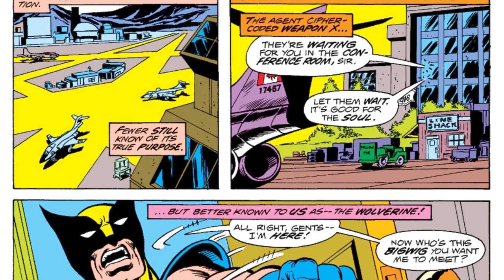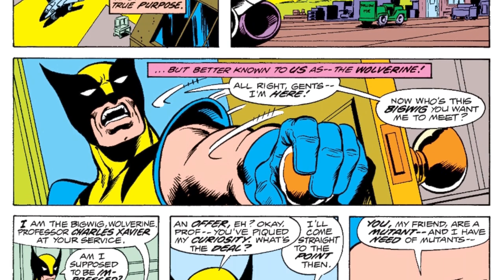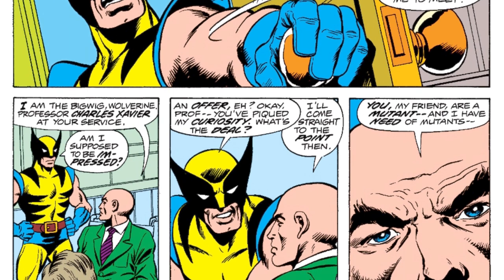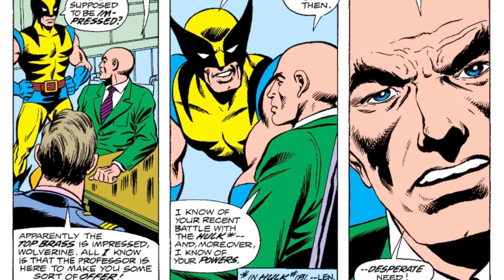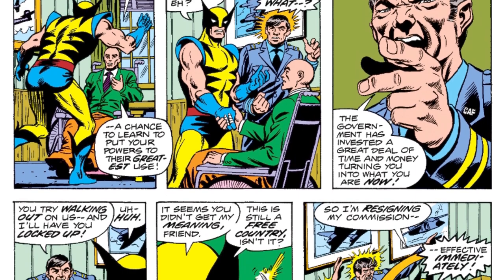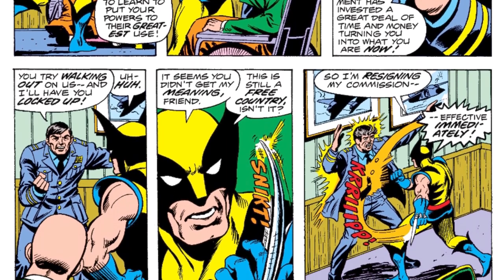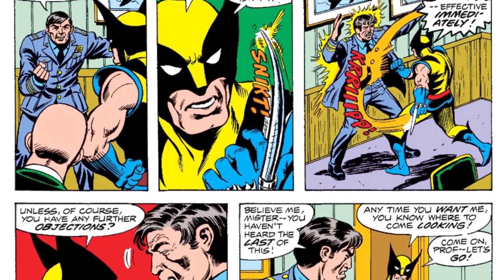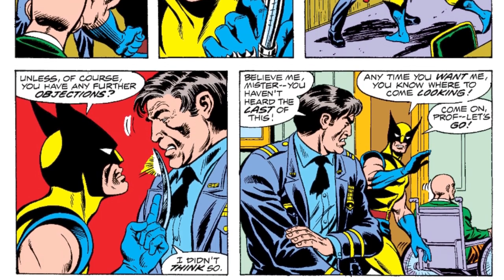This leads into Charles Xavier going over to Canada, where he recruits Wolverine. Wolverine had appeared in Marvel Comics before this book — in Hulk number 181 — fighting against the Hulk, which caught the eye of Charles Xavier. Wolverine says yes, but at this point he is part of Alpha Flight, the Canadian superhero team. General Chasen tells Wolverine he can't leave, but Wolverine tells him he can't be stopped, and he leaves with Charles Xavier.